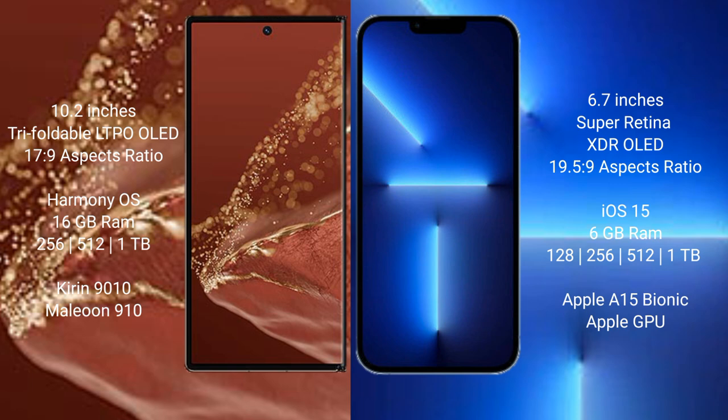The iPhone 13 Pro Max runs on iOS 15. It comes with 6GB RAM and 128GB, 256GB, 512GB, or 1TB internal storage options, powered by the Apple A15 Bionic processor with an 8-gen GPU.